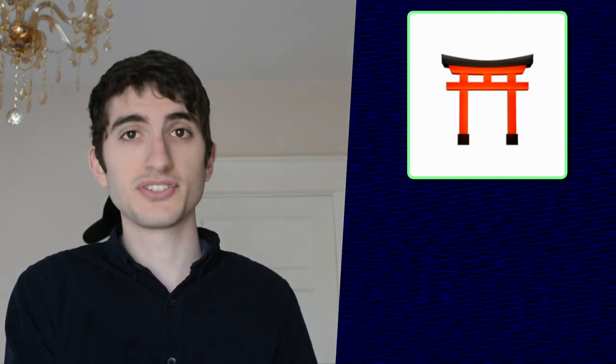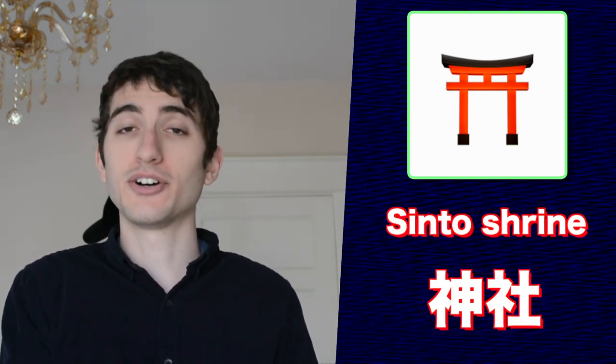This emoji is a symbol of a torii gate and represents Shinto shrines. On Japanese maps, you will see these symbols everywhere, as shrines are kind of a big thing in Japan.